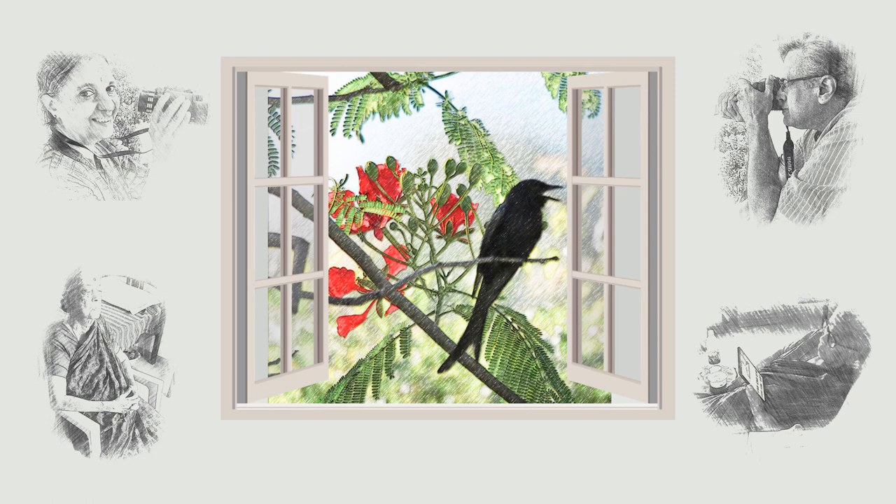Each one has photographs and videos taken by us and talks about one bird. Even youngsters may find it interesting. This is the fifth of the bird series. Happy birding!